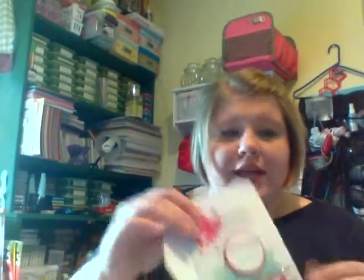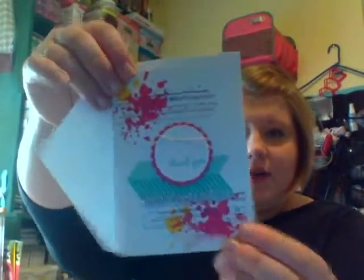Each card is a standard A2 size card and it can be mailed through the post office with just classic shipping. Each card will come with its own envelope, and each envelope will have some kind of design on it.